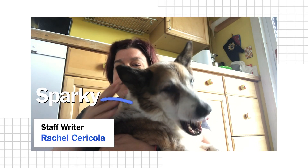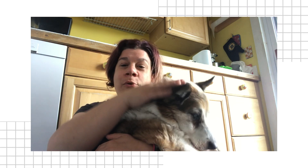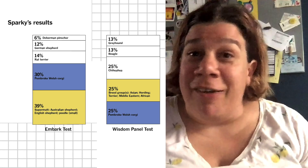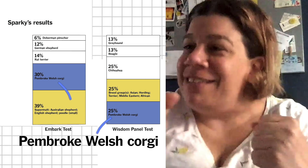This is Sparky, my 20-year-old mutt. We've had her for about 18 years. She was originally from Puerto Rico. I think she's going to be a variety of things, but mostly corgi.